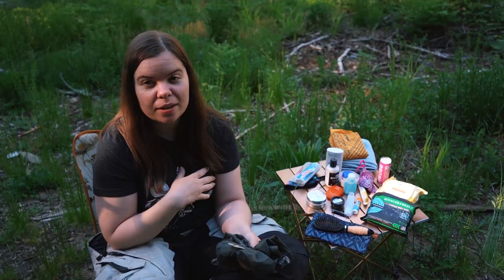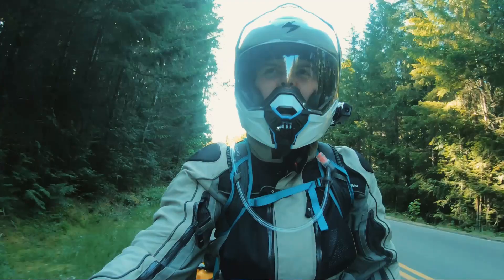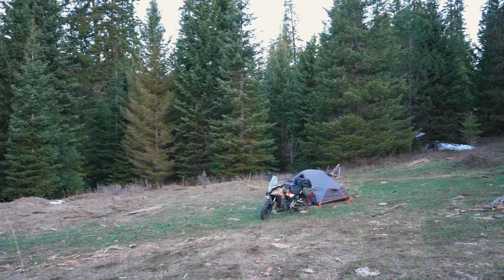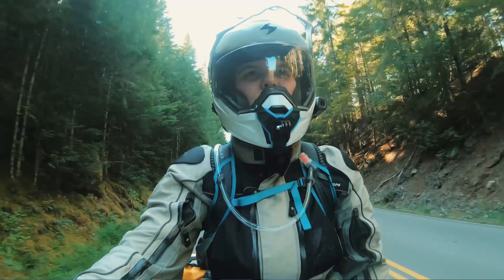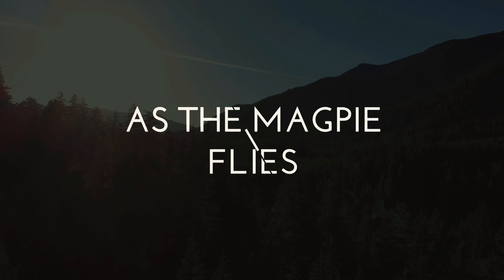Hello beautiful people! My name is Amanda Zitto. I normally make travel vlogs, how-tos, and general encouragement for you to get out and do the thing. Today we are going to be talking about some more budget-friendly options for you to get into motorcycle camping, or to find budget-friendly options for motorcycle camping in general if you're looking to upgrade your gear.